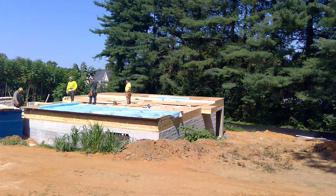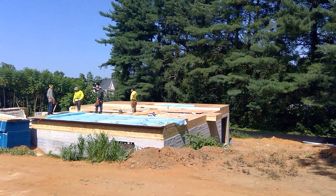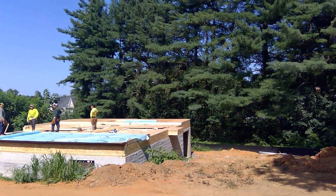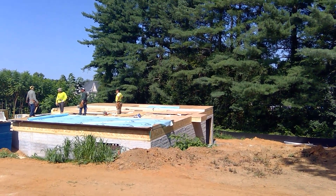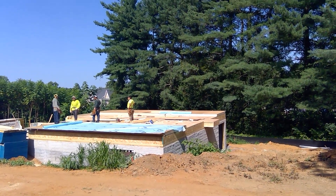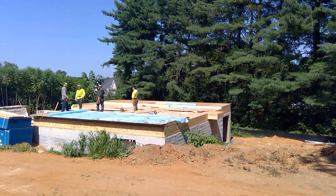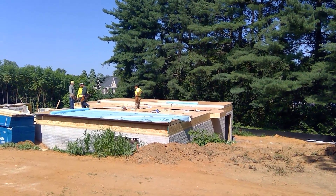Good afternoon folks, this is Greg with Ameristar at Holmes, and I'm at Hilltop Manor with your production update. In front of you you can see lot number six. Cartner crews have started the framing. First floor deck's on, first floor walls are being built and they'll proceed to get the first floor walls up. I believe they're working this weekend and by this time next week this house should be on the roof.